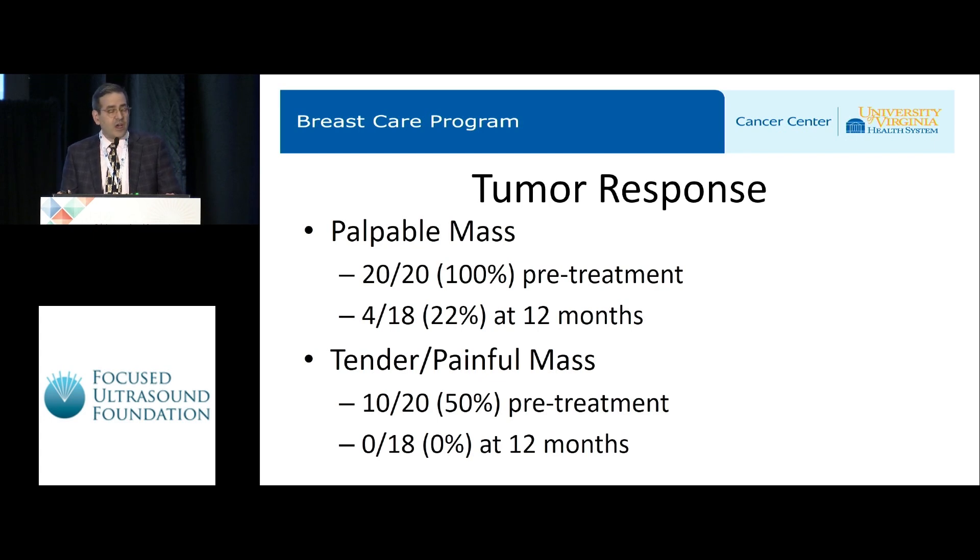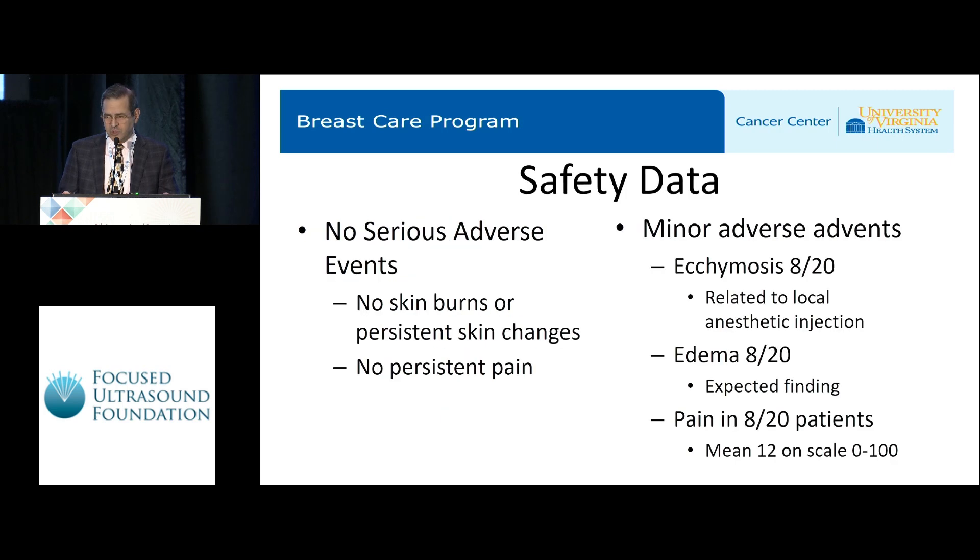Tumor responses: 100% of patients had a palpable tumor to start — that was an entry criterion. That declined to 22% at 12 months follow-up. Half the patients had a mass that was painful or tender; no patients had a painful or tender mass 12 months after treatment. There were no serious adverse events, no skin burns or persistent skin changes of any kind, and no patient had persistent pain at 12 months.